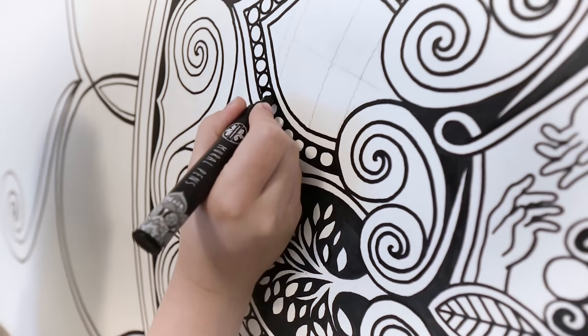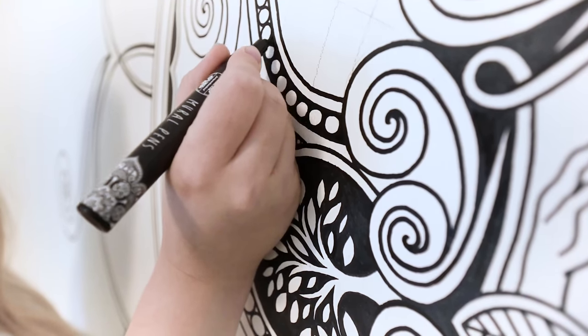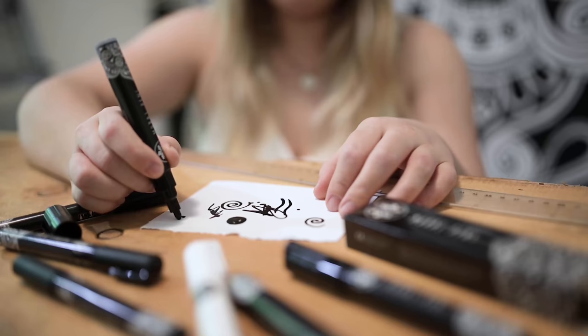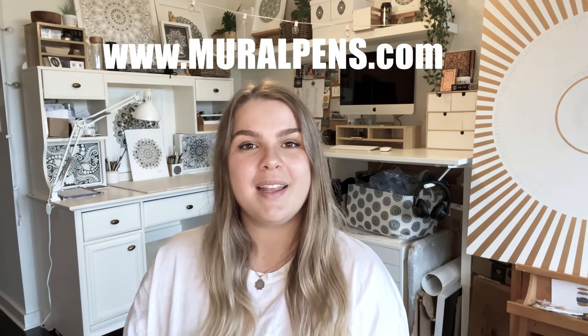I paint my murals with Mural Pens, which is my own brand of paint pens. I designed them to have the perfect flow on walls, wood and canvas. I've tried lots of different paint pens on the market and they're great, but I wanted something even better — so definitely try them if you're interested. You can buy them on my website or at www.muralpens.com. I'll put the links down below.